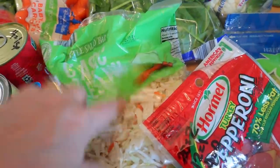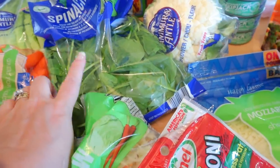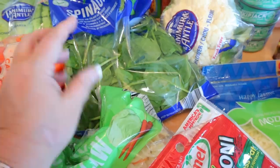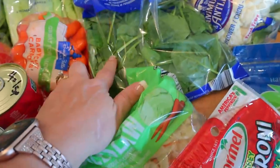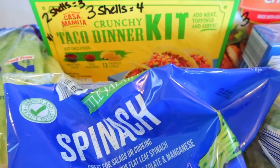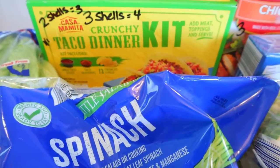I got some coleslaw — I like to bulk up my salads with it. I also got some spinach. I don't care for spinach raw in salads, but I do like it cooked in a chicken recipe, or in smoothies. And then I picked up a dinner kit. I just wanted the taco shells but they didn't have just plain tacos, so I got a dinner kit for the hard taco shells.